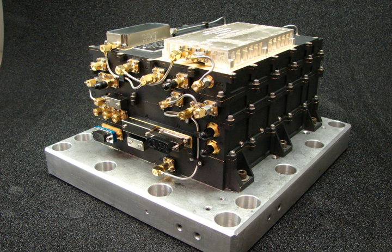Mars missions launched after 2005 make use of the Electra UHF transceiver to provide navigation, command, and data return needs. The arriving spacecraft can receive these signals and determine its distance and speed in relation to Mars, allowing much more precise navigation.